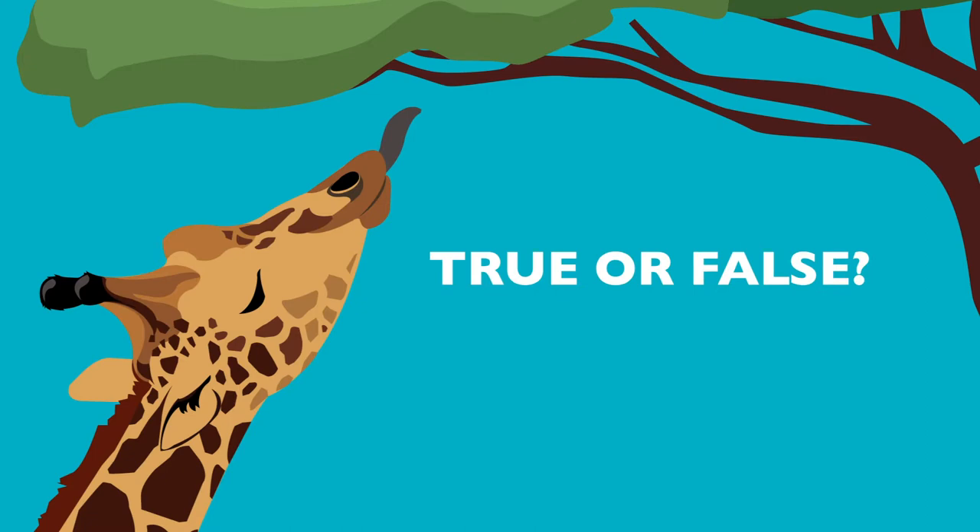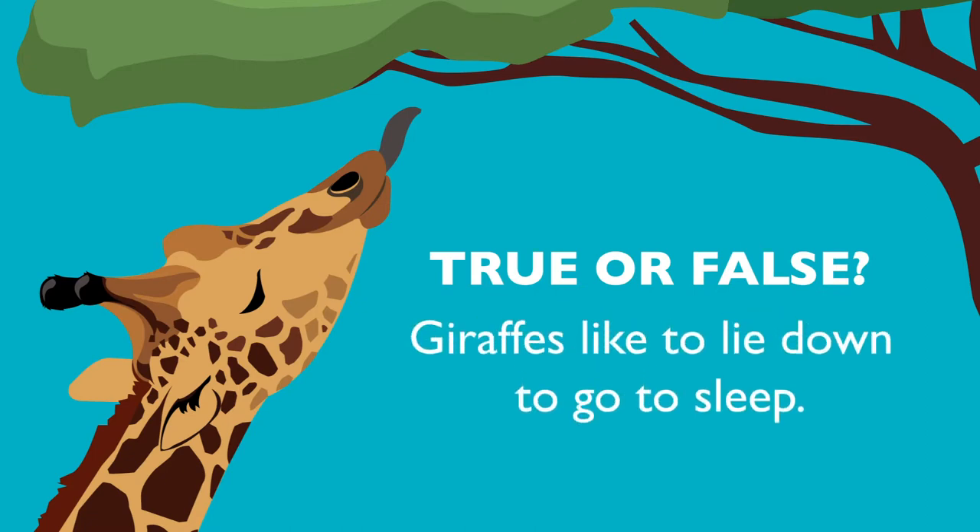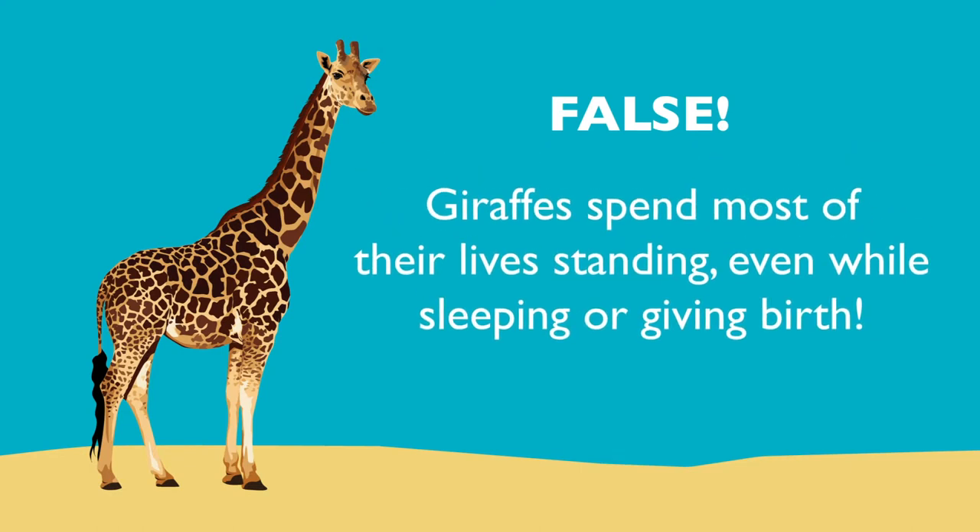True or false? Giraffes like to lie down to go to sleep. False! Giraffes spend most of their lives standing, even while sleeping or giving birth.